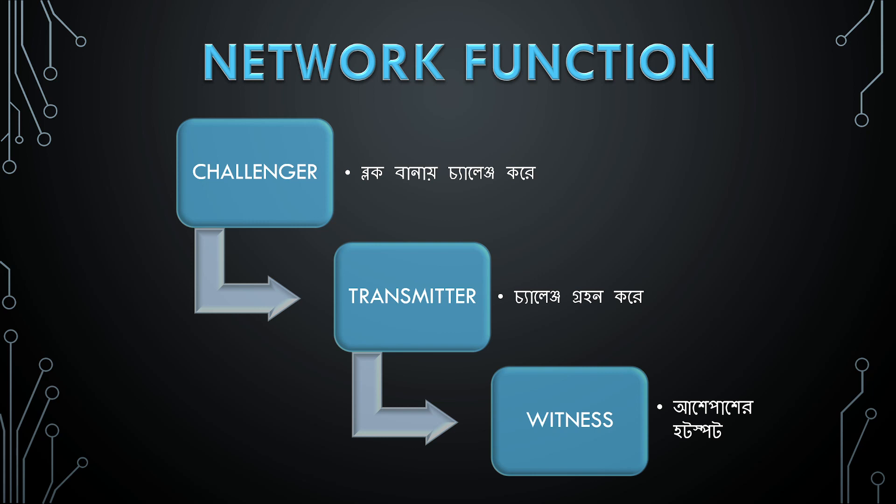There are three types of network roles. First is Challenger, Transmitter, and Witness. Challenger is a block challenge in the full network. Transmitter is a challenge beacon — you have to send out a beacon. Witness is a hotspot; you have to witness and acknowledge that it is up and running, and help secure the network and update the blockchain.